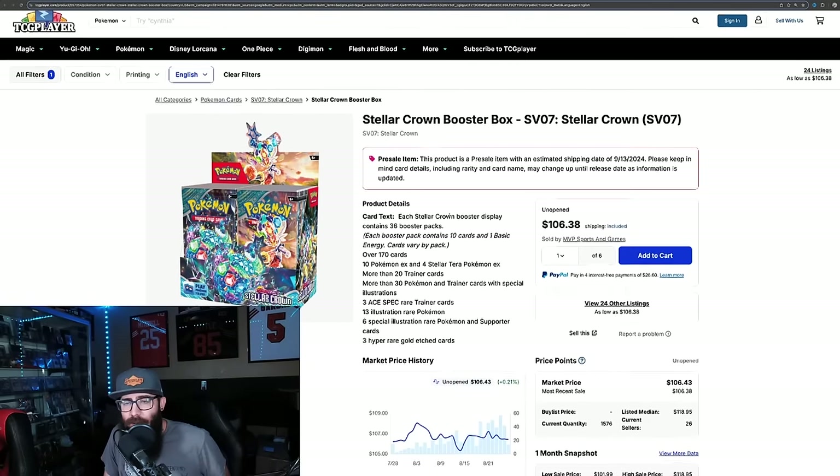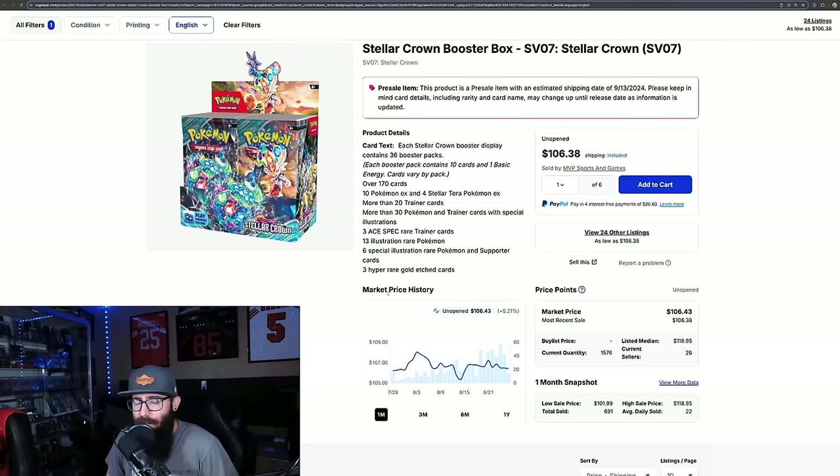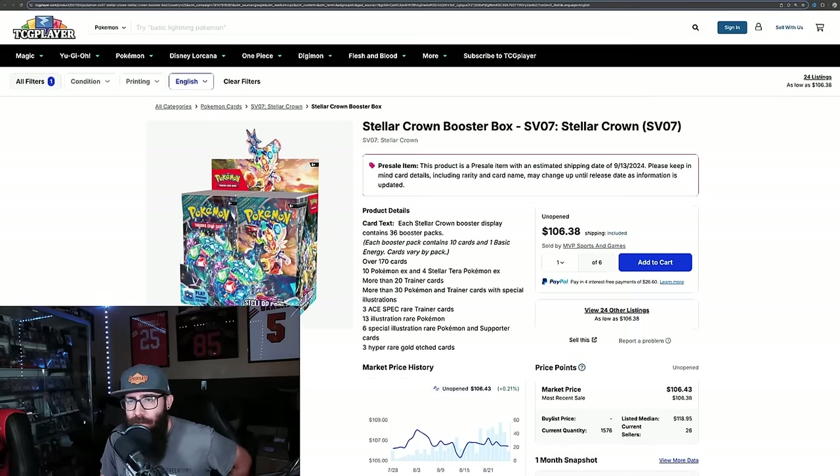Next up we have Stellar Crown. I just wanted to touch on the numbers in the last month. With Surging Sparks coming out, a lot of people are saying that Surging Sparks looks like it's going to be really good — better than Stellar Crown. It probably is, but we don't know for sure. We haven't gotten all the cards announced, but people are still gobbling up the Stellar Crown boxes at $106. You can see the sales numbers: 57 boxes a day in the last month, 691 total. Stellar Crown still looking like people are interested in it.